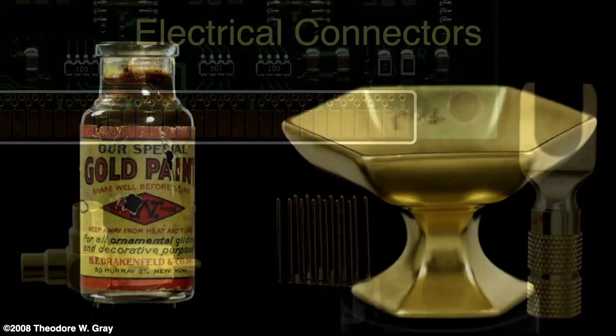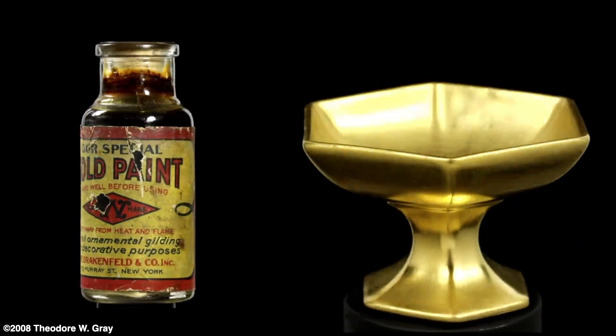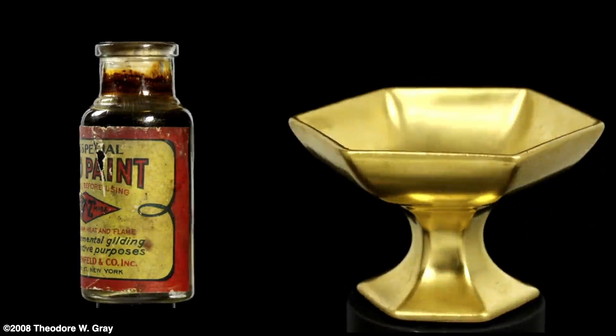You can make real gold paint by mixing flecks of gold, possibly from gold leaf, into a liquid base. This antique bottle of paint was for all ornamental gilding and decorative purposes.